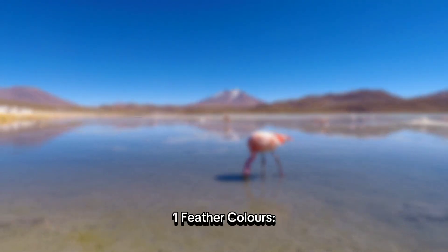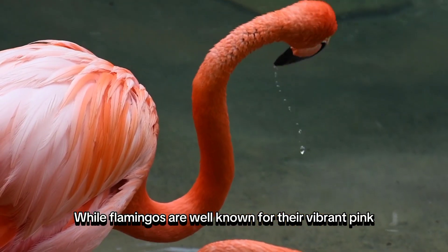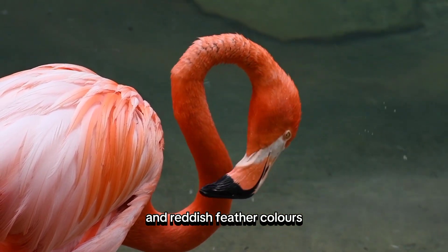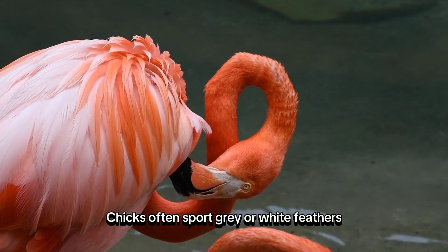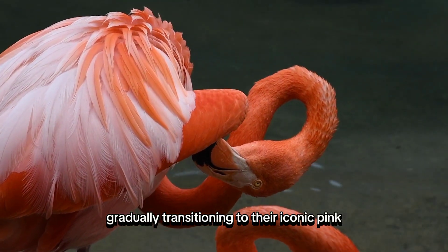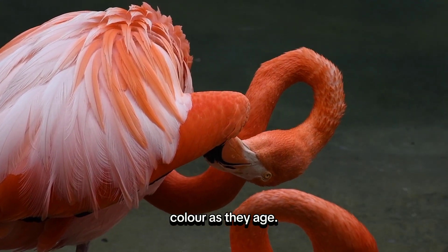Feather Colors. While flamingos are well known for their vibrant pink and reddish feather colors, they aren't born with such vivid hues. Chicks often sport gray or white feathers, gradually transitioning to their iconic pink color as they age.